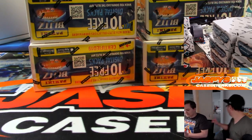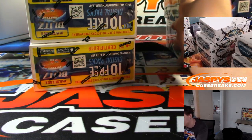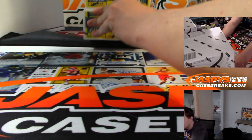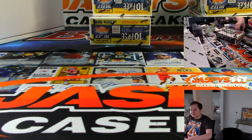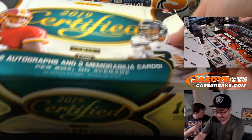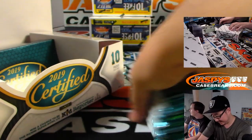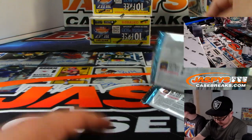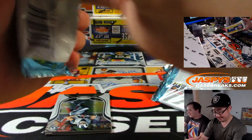Good luck everybody. Room temperature 72 degrees. A lot of packaging for this every year — a lot of waste, right?